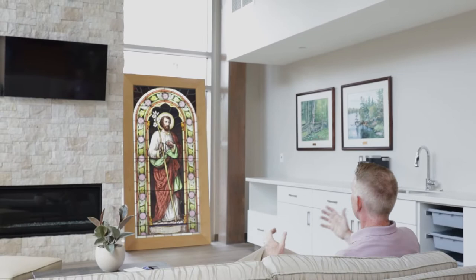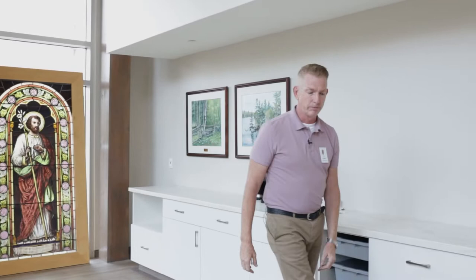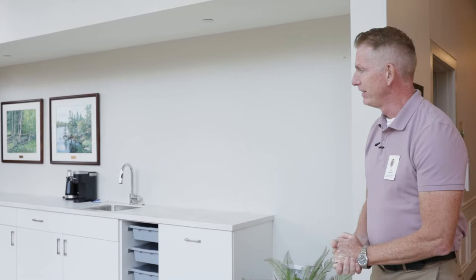You look at the stained glass piece — that's a nod to our heritage and the Sisters of St. Joseph. That's the stained glass of St. Joseph, and we're very proud of our heritage. That will hang very proudly in this space.